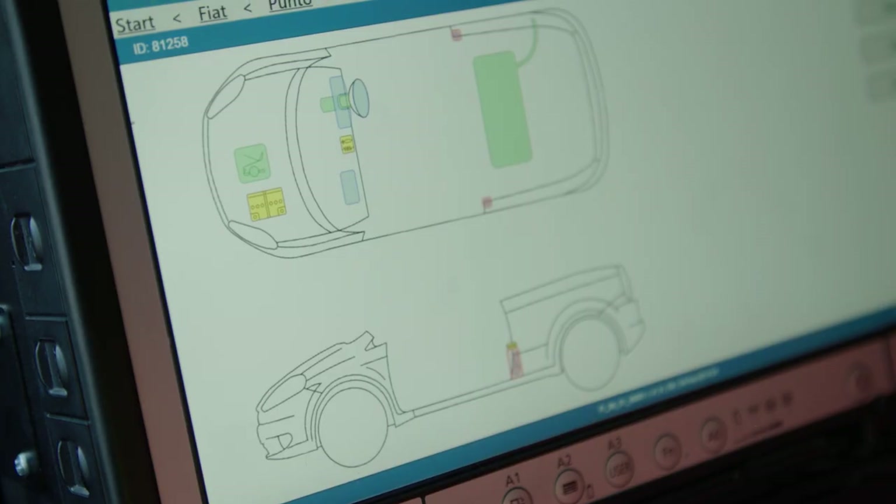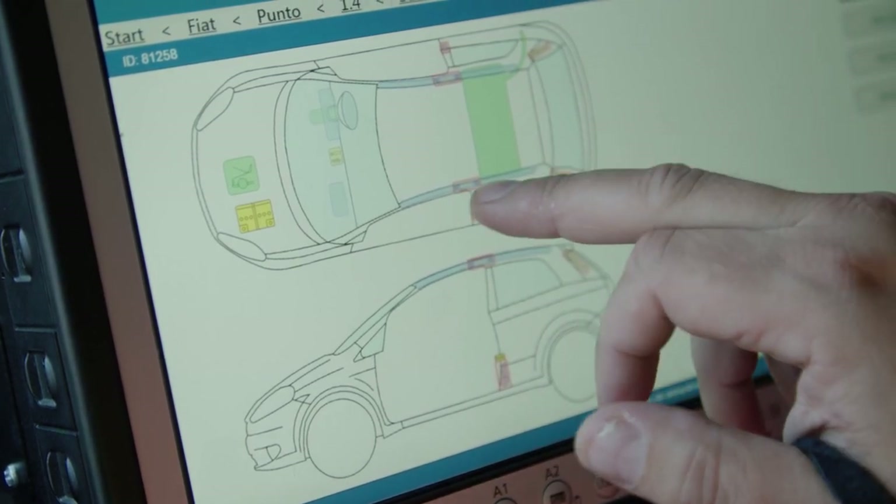The new MDT is so much quicker than the old device. The screen is much larger, the software is incredibly quick in comparison, and the transition from map levels to document displays is so much quicker.